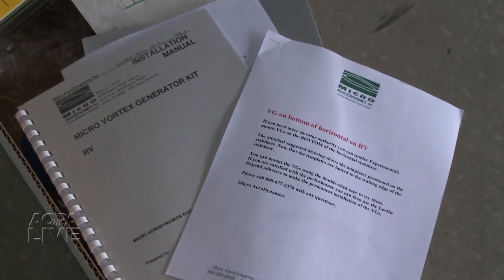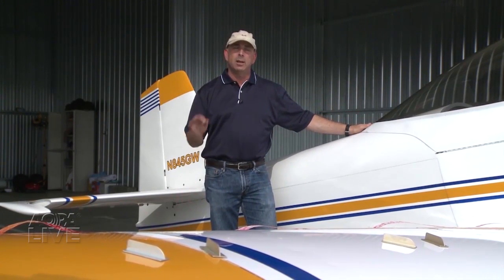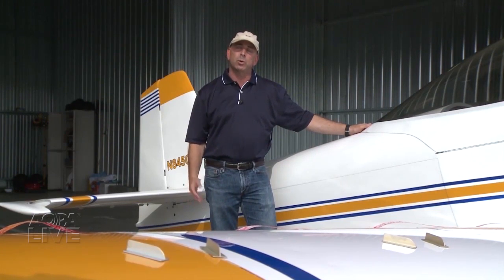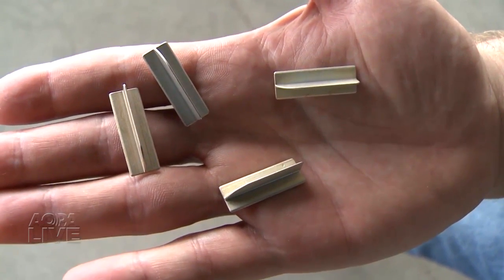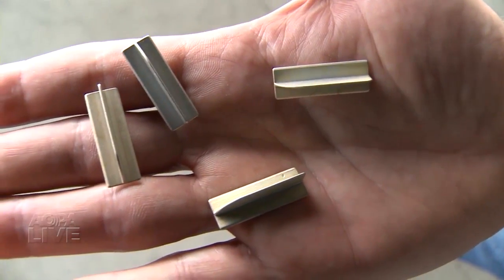These vortex generators are a kit that comes from a company called Micro Air Dynamics. They supply the kit, the template, and everything needed to install them. The templates are already made — you don't have to do a lot of measuring. You just lay out the templates on the wing, and it shows you where to attach the vortex generators, then you just glue them on. These are available for both certificated airplanes and experimental airplanes.